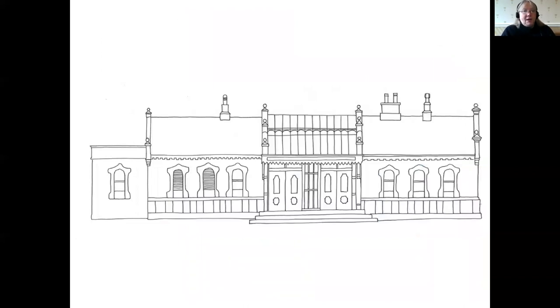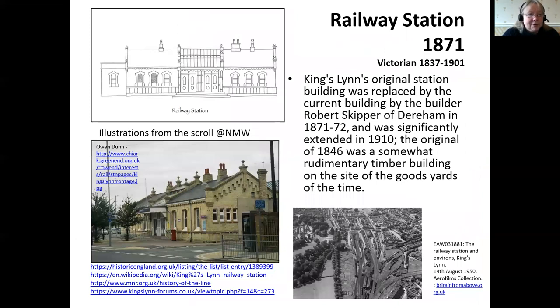Moving into more recent architecture: here we have your fantastic railway station. Railways were extremely important in the economic development of towns throughout the country, with King's Lynn gaining its station in the boom years around the 1870s. I've also included images from Britain from Above, which is a free website — King's Lynn has a large number of fabulous aerial shots, some going right back to the 1920s. If you're interested in how the town has changed, that's a lovely website to visit.